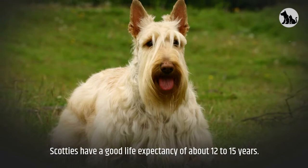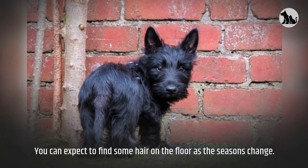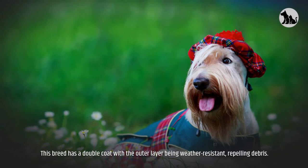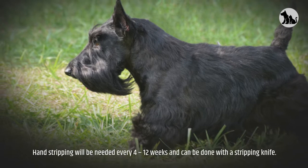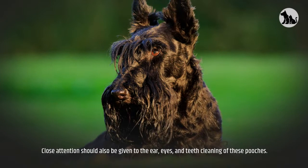Shedding and grooming: Although the breed sheds far less than many other breeds, they will still shed and you can expect to find some hair on the floor as the seasons change. Scotties require clipping and trimming every few months to keep their coat short and free of mats. This breed has a double coat with the outer layer being weather-resistant, repelling debris. Brush through their coat once or twice a week — a soft bristle brush would be the most ideal tool. Hand stripping will be needed every 4 to 12 weeks and can be done with a stripping knife. Scotties should be bathed every 6 to 8 weeks. Wash through and massage the coat with doggy shampoo. Close attention should also be given to the ears, eyes, and teeth cleaning of these pooches.